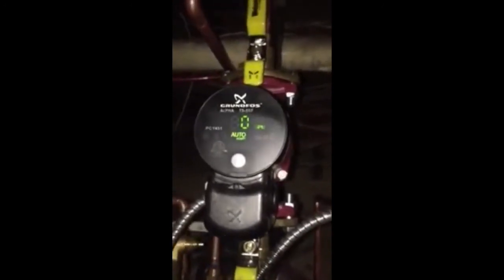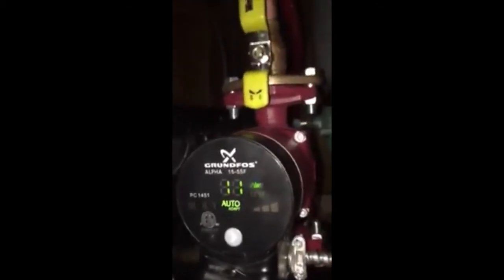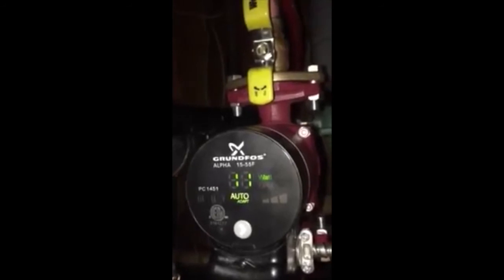This one over here is using three watts and zero gallons per minute — it's not actually flowing, but it's using three watts of electric standby. On the radiant zone — let's flip that around for you guys — one gallon per minute at 11 watts.